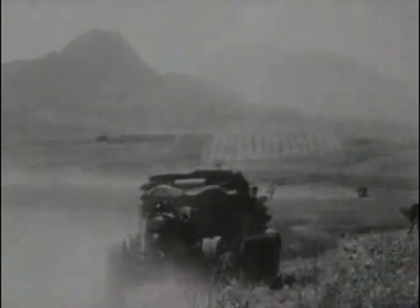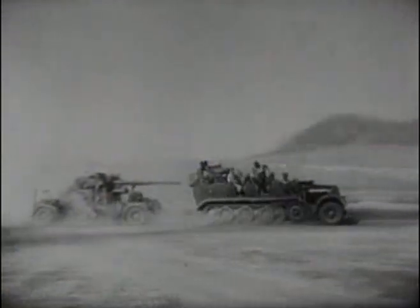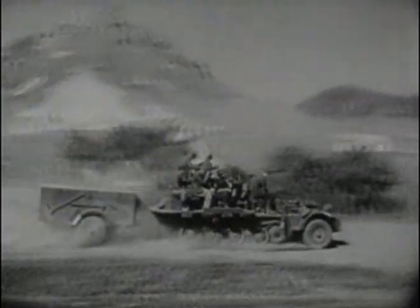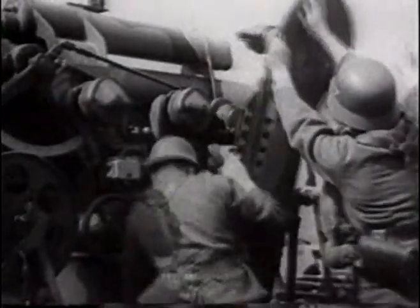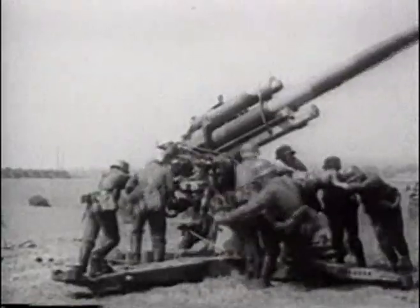These troops, seen here during the German advance into the Caucasus in 1942, are towing their gun into action. But to get into action, the gun has to be first unlimbered. At this point, the crew will be exposed to enemy fire.